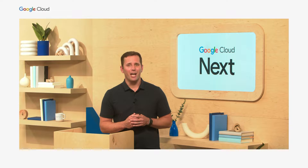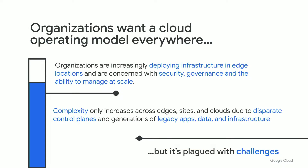The really challenging aspect of this transformation is that the expansion often leads to operational toil for the platform and IT operators and teams who build and operate across these sites. When we talk to IT admins, enterprises are increasingly concerned with security, governance, and managing at scale. Complexity increases across edges, sites, and clouds due to separate control planes and generations of legacy applications, data, and infrastructure. As a result, many organizations' plans to monetize and transform have stalled or are not delivering the results needed for their business.